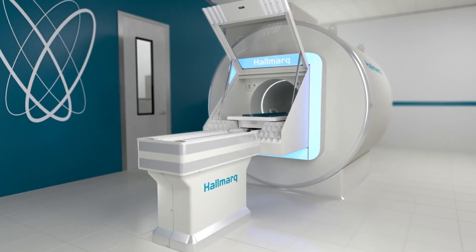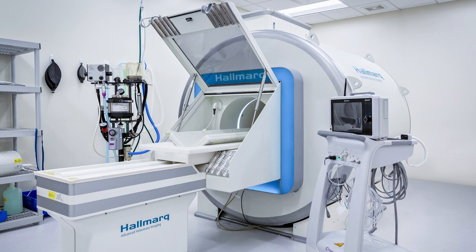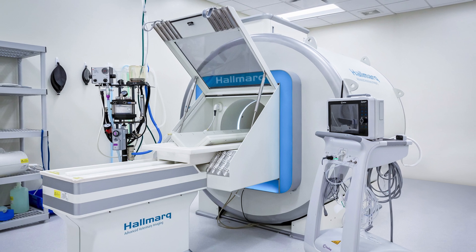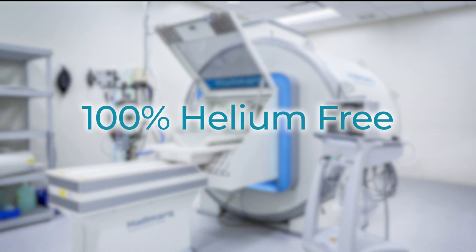Building on the success of first and second generation systems, our third generation small animal 1.5T MRI system is the world's first and only veterinary specific system that doesn't rely on helium to cool the magnet. It's 100% helium free.